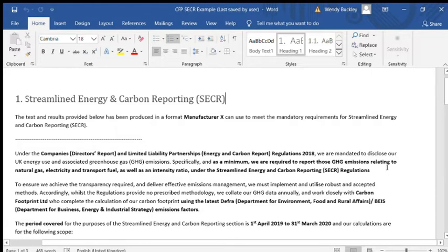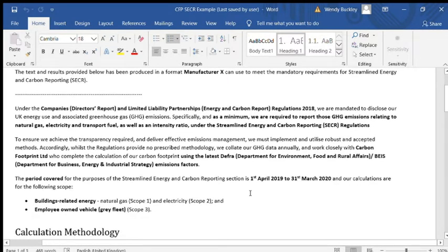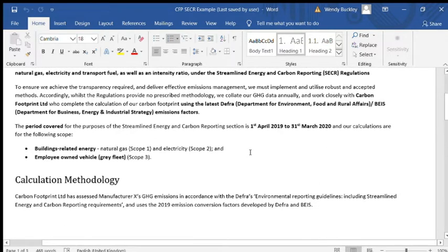This refers to the methodology that's been used. It also mentions who has assisted the business with the carbon footprint assessment — that is Carbon Footprint Limited — and it tells you exactly which metrics have been used, those being from DEFRA and BEIS. Importantly, the period covered is declared: the 1st of April 2019 through to the 31st of March.